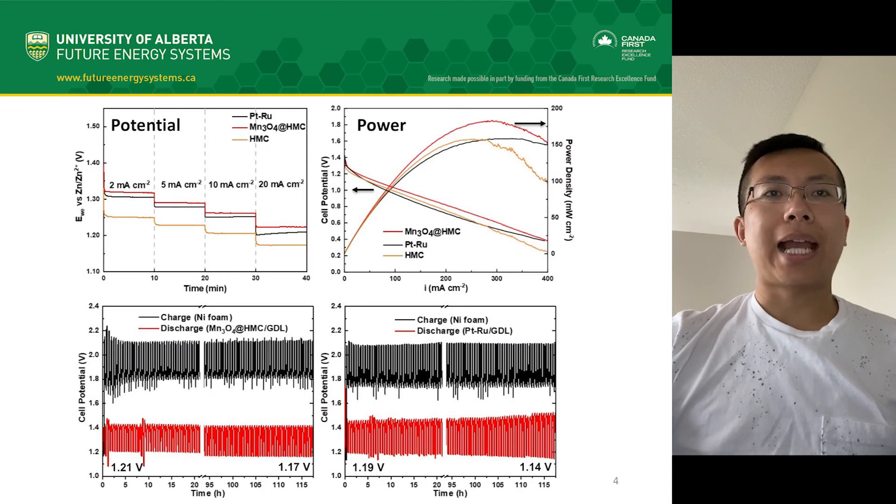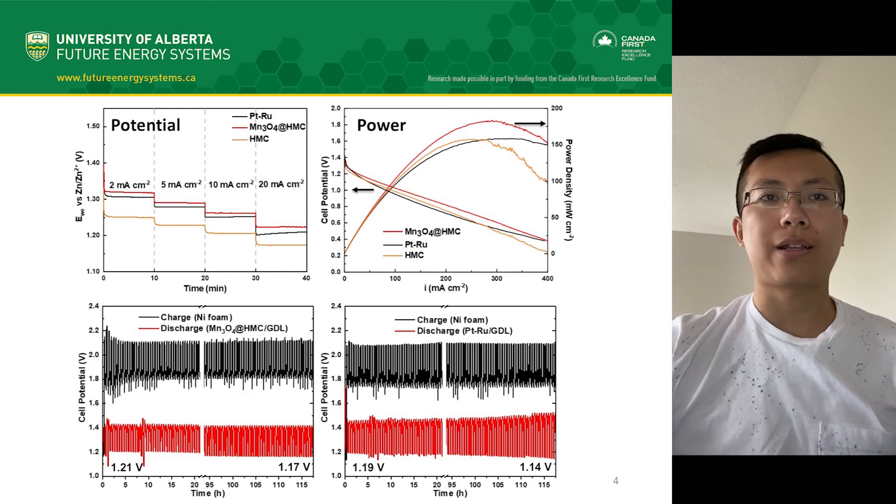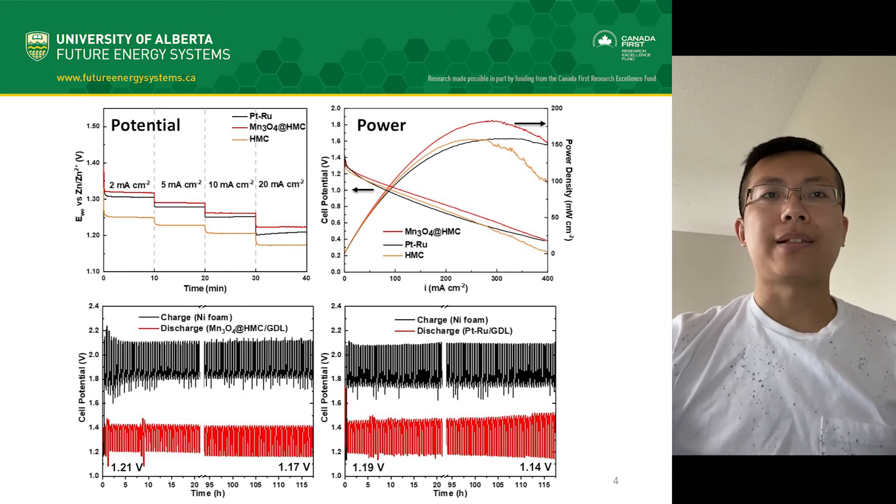To evaluate the catalysts in zinc-air batteries, we look at their potential and power output. When a catalyst is incorporated into the battery, higher potential and power output indicate a better catalyst, which we found here with the hybrid in comparison to the original HMC and the precious metal platinum. We also found that the hybrid showed minimal discharge potential drop after 120 hours of cycling, indicating a highly stable material. This means that the battery can be recharged many times while still maintaining the same amount of energy storage capacity.